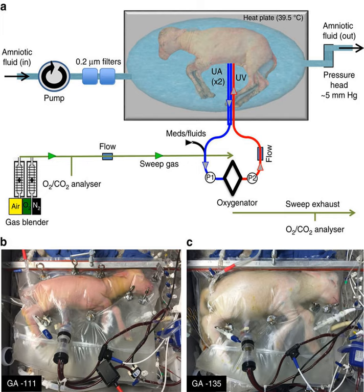Alan Flake, a fetal surgeon at the Children's Hospital of Philadelphia, hopes to move testing to premature human fetuses, but this could take anywhere from three to five years to become a reality. Flake, who led the study, does not believe the new technology could ever be used to recreate a full pregnancy and does not personally intend to create the technology to do so.